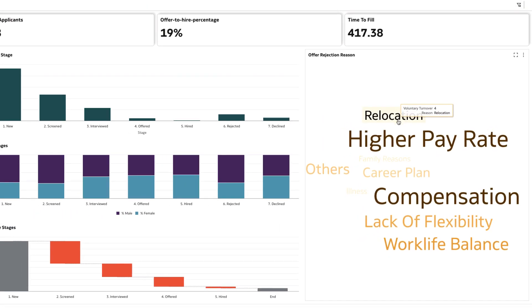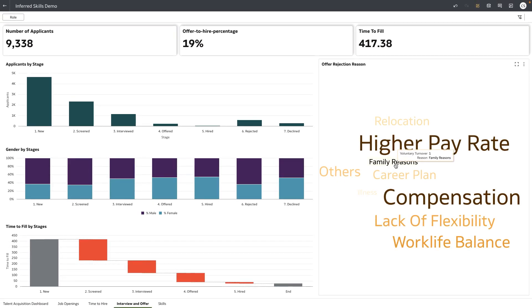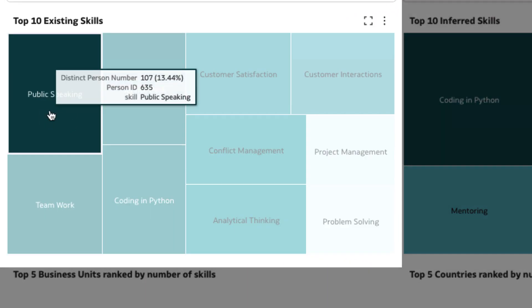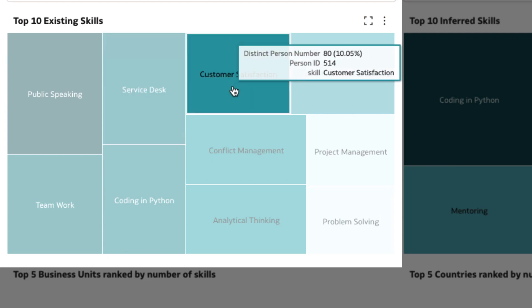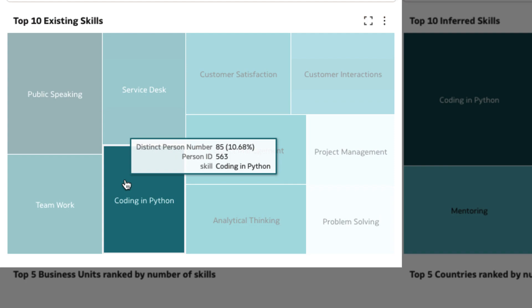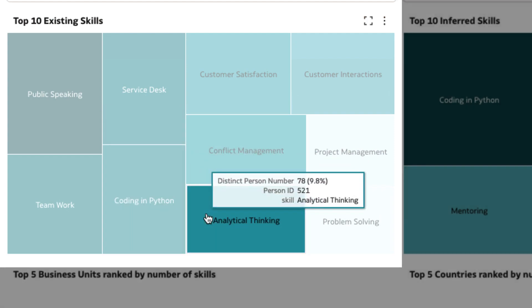How about considering internal candidates instead? The skills dashboard illustrates the distribution of employee skills across the entire organization. Existing skills are drawn from the employee talent profiles. A brief examination of employees with existing Python skills reveals their involvement in multiple projects.